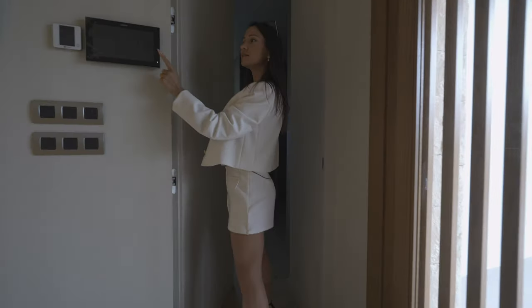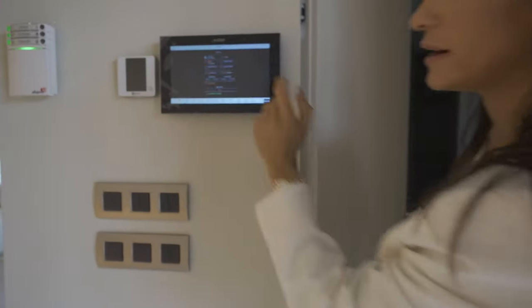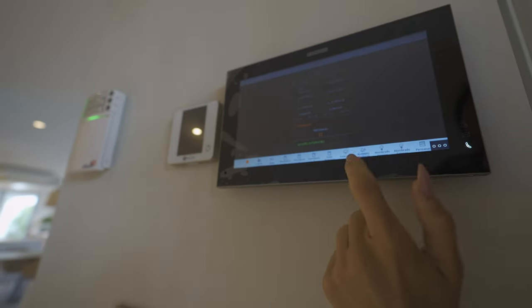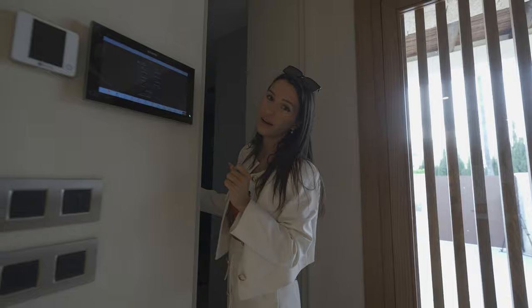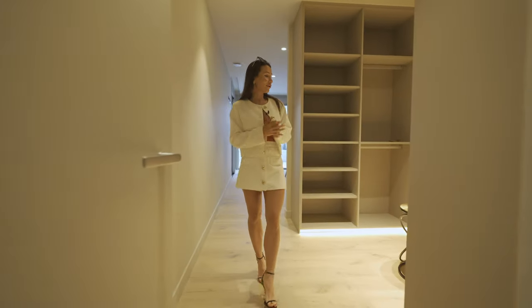Before we enter the main bedroom, let's take a moment to notice this Fire Max system. From here we can control everything — I mean everything — starting from the alarms, the electricity, the pipes. You can also see the cameras from your phone and from this device.